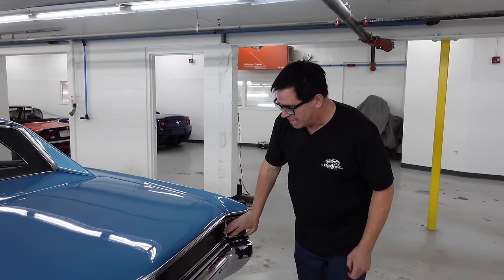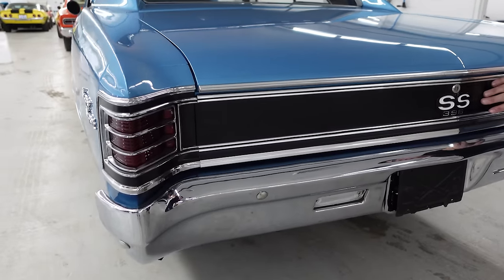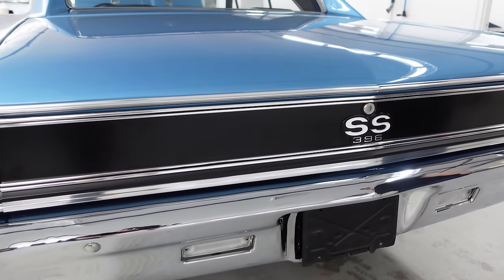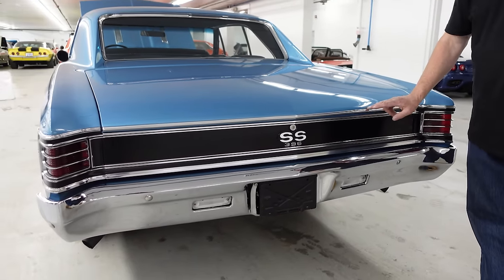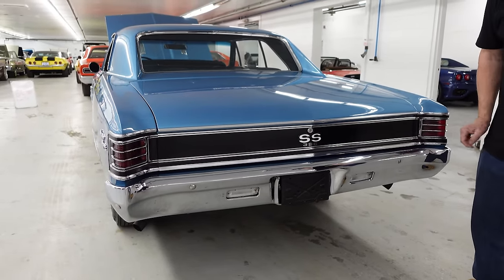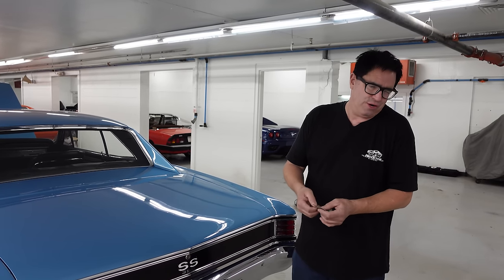Another detail: on the back of these big block SS's, the tail is blacked out. It's very sinister — kind of gives the car a bandit, raccoon kind of a vibe. Don't mess with me. The guy coming up behind you in a GTO better have TriPower to even think about messing with your L34. TriPower GTOs are cool, but they don't have the same cylinder heads as these rat motor Chevys.